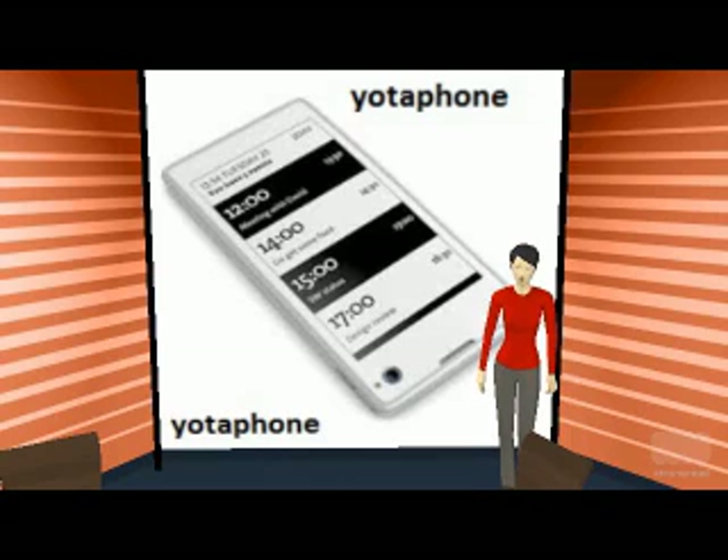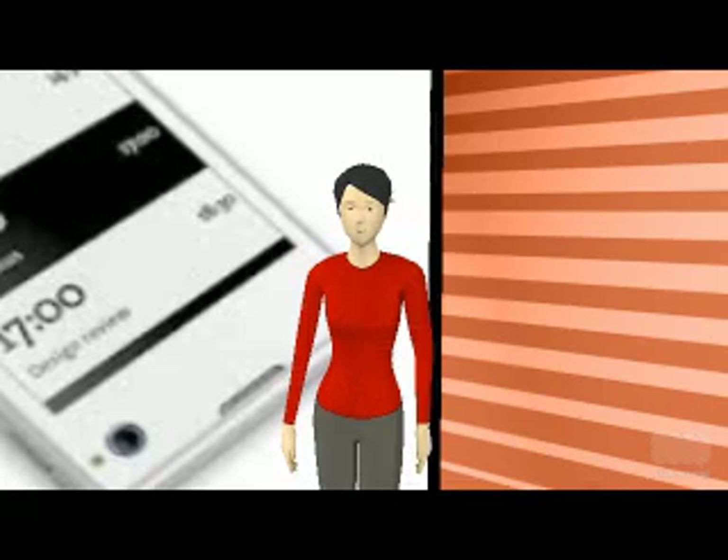The Yotta phone is powered by a 1.5 GHz Qualcomm Snapdragon MSM8960 processor. It has been provided with 2 GB of RAM. The phone comes in different memory variants, including 32 GB and 64 GB, and its performance is also reported to be excellent.